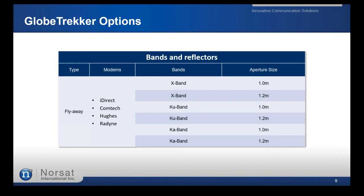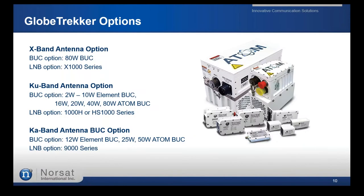We have integrated iDirect, CapRock, Hughes, and Radyne modems for our Globetrackers. If you're interested in customization, we can explore integrating a different type of modem as part of a customization option. All bands — X, KU, and KA — are available for both 1-meter and 1.2-meter dishes.